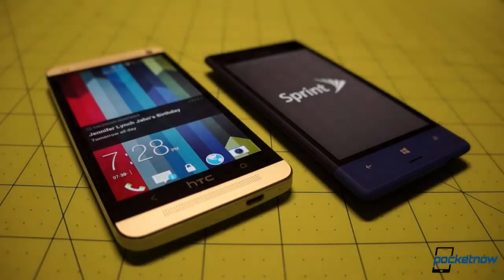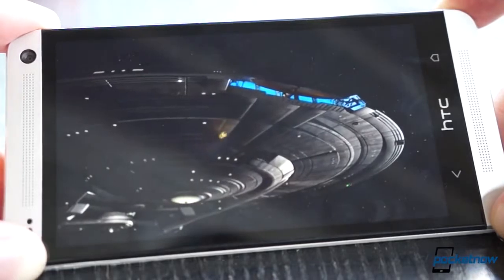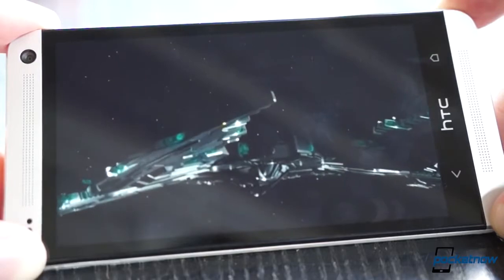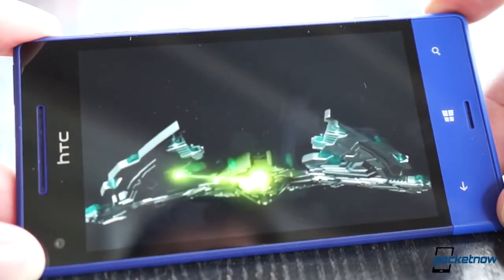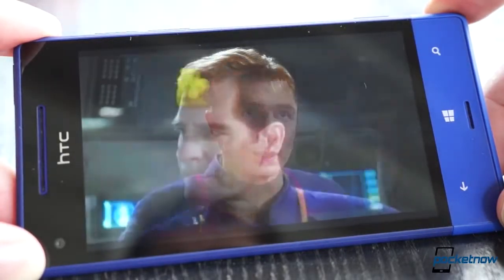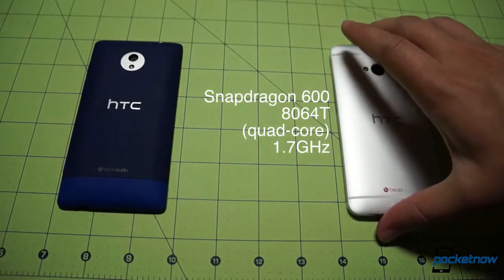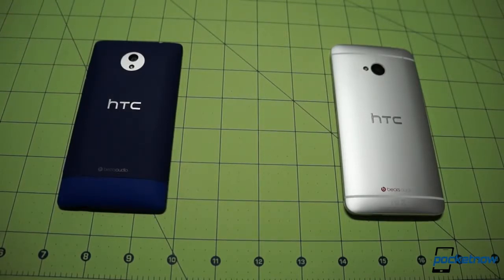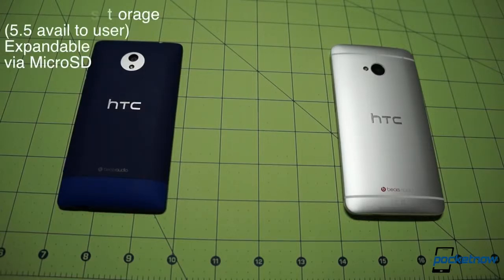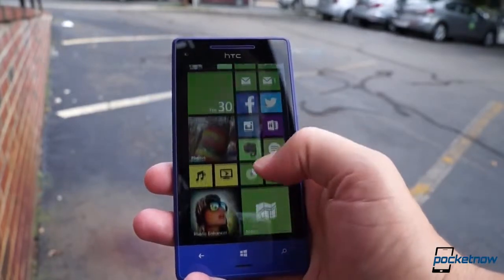Firing up the displays eliminates any doubt about which of these is high-end and which is the mid-ranger. The 4.7-inch SLCD3 on the One cranks out 1080p resolution at 468 pixels per inch, while the 8XT makes do with a 4.3-inch WVGA LCD at a pretty ho-hum 216 PPI. That's basically the definition of mid-range, and that continues beneath the screens at the processor level as well. While the One's software is pushed along by a quad-core Qualcomm Snapdragon 600 at 1.7 GHz, the 8XT runs a dual-core Snapdragon 400 at 1.4 GHz. The spec gulf continues in RAM, with the 8XT carrying a single gig to the Android phone's two gigs, and onboard storage is pitiful on the 8XT — only 8 gigs to the One's 32 — with only 5.5 of those available to the user. But that's somewhat made up for by the presence of microSD expansion on the 8XT, which is absent on the One.